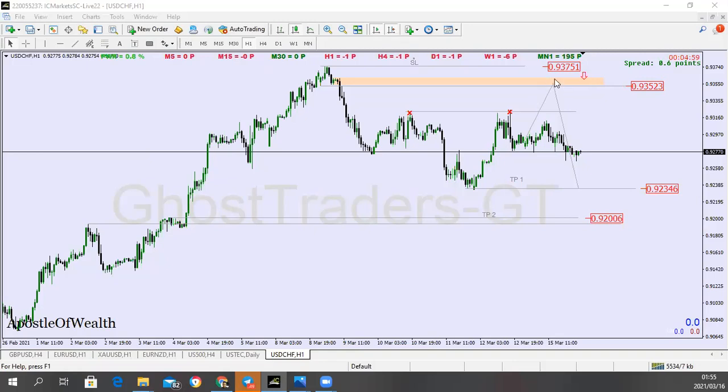Okay guys, so this is what we have here. We expect price to get to this level, and then we take our sell trade here. We're going to be targeting our first take profit at this price level, and this is going to be your second take profit.